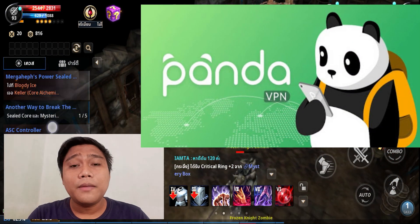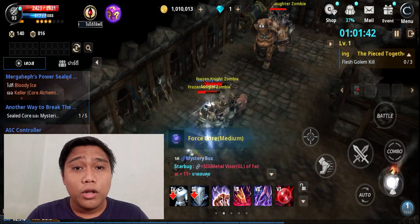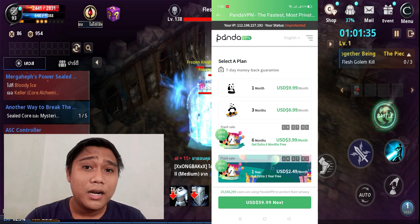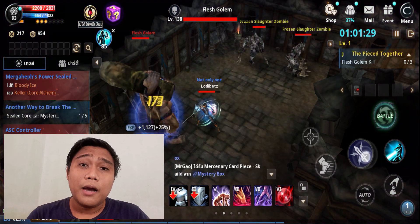Ano nga ba si Panda VPN? Si Panda VPN po ay may malawak na mga servers for VPN and very very affordable na VIP. May affordable VIP servers po siya which is mga 4 dollars lang, good for 6 months na. Very very good na para sa paglalaro ng kabal natin.